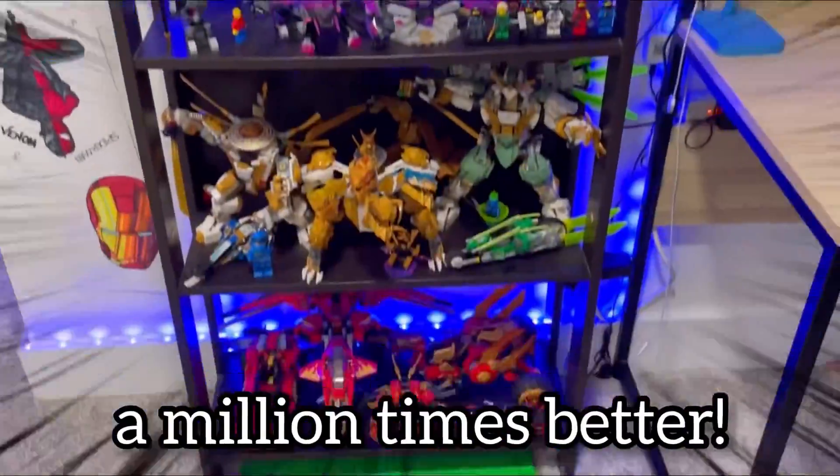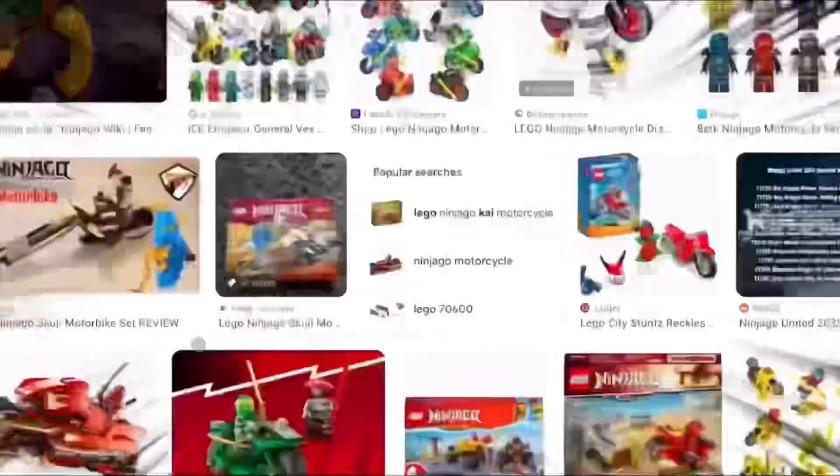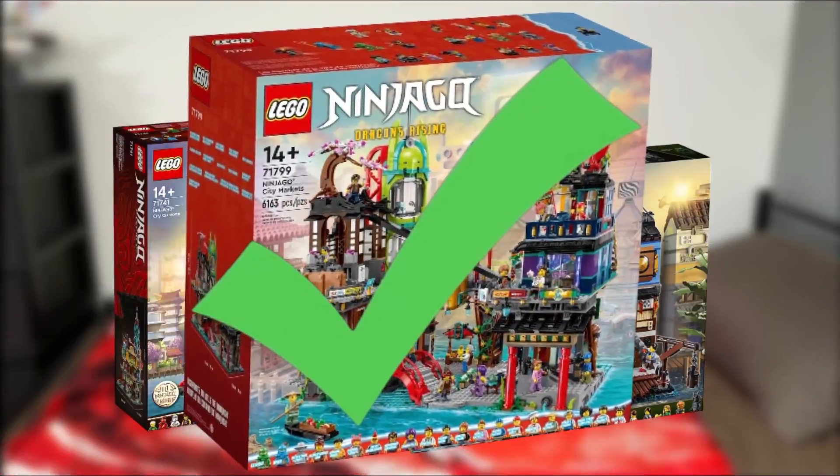Ninjago is an awesome show, and the sets make it a million times better. There are literally so many awesome sets, from big cars to motorcycles — so many motorcycles. But the Ninjago City sets are definitely the best ones they've ever made.